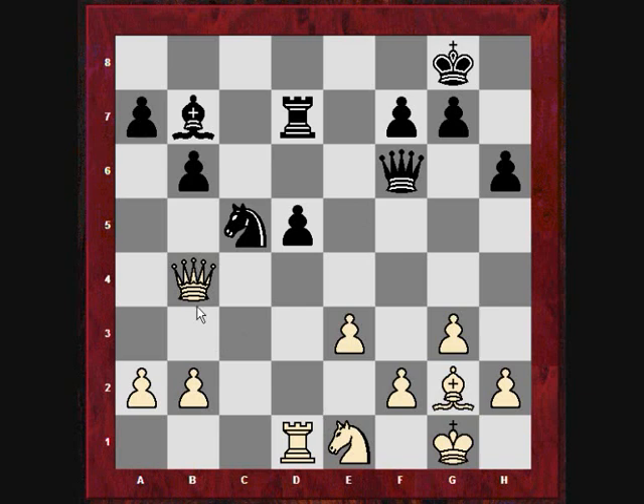Adams attacks the queen once more with a5, creating a slight potential weakness on the queenside but reinforcing the knight's position on c5 to try and discourage b4 from white — though as we'll see later, b4 occurred much later, which is interesting. So the queen retreats to d2.